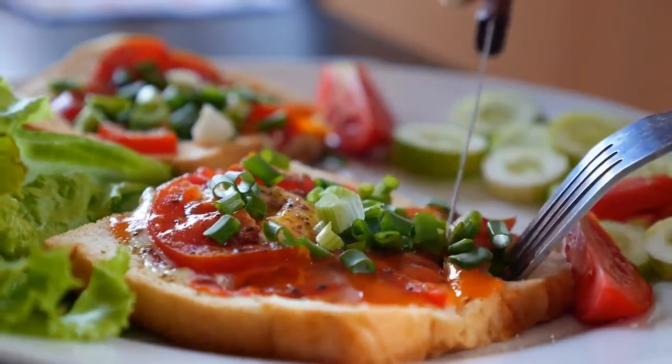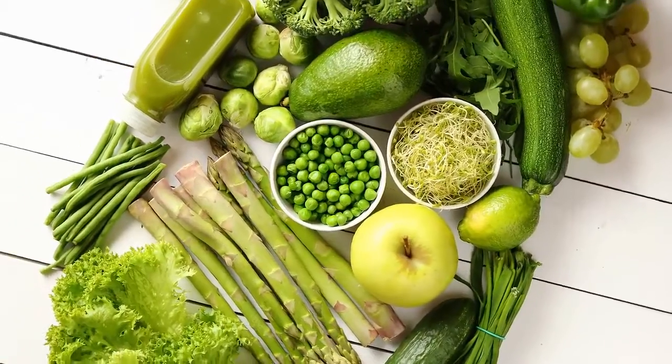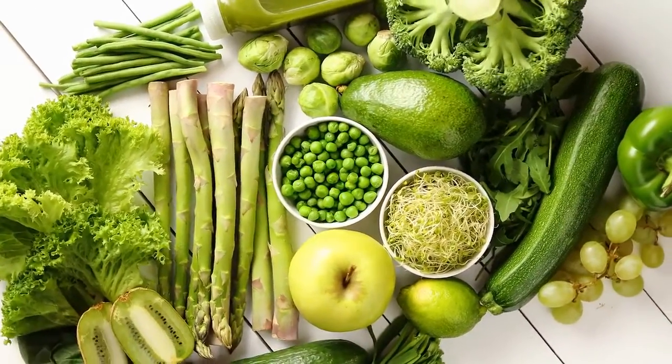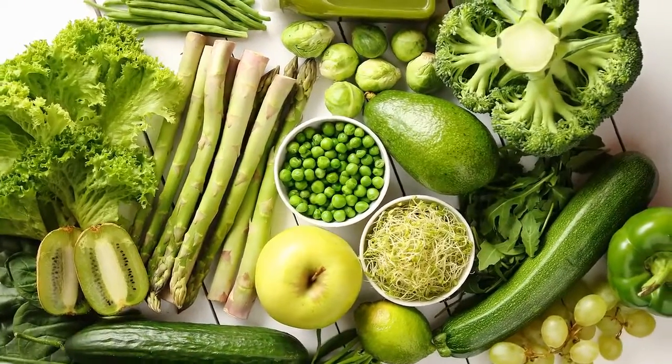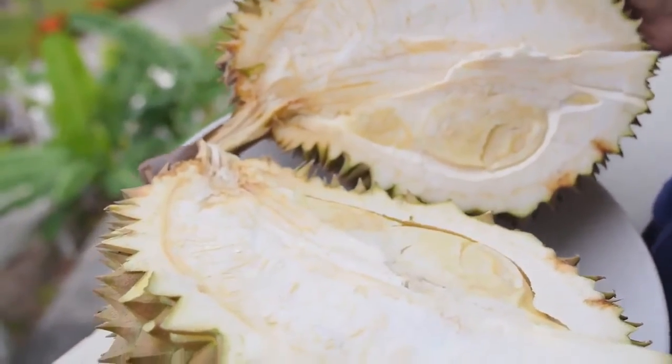10 ways to get more antioxidants into your diet. It's no secret that antioxidants are incredibly beneficial to good health. It's believed the antioxidants in food can help prevent cancer, reverse or slow aging, enhance your immune system, increase your energy, and improve heart and other organ health.